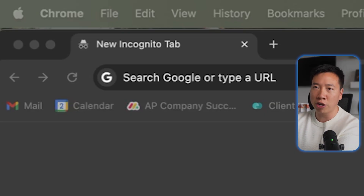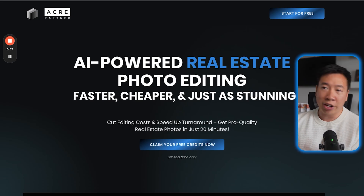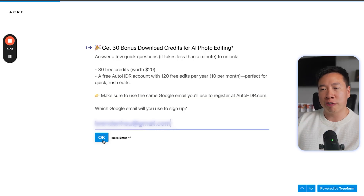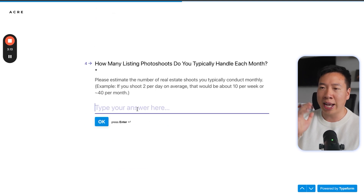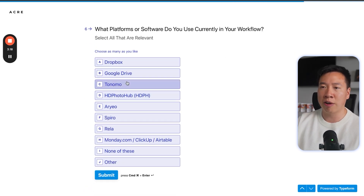If you want to try this out for yourself, go to tryautohdr.com. You'll be able to learn a bit more about what AI photo editing can offer you and your agency, and most importantly, you can get set up with your own free account. You can click any of the buttons — start for free, claim your free credits now. All you have to do is fill out the form — it takes less than a minute — and at the end you're going to get 30 free credits and a link to set up your account for free today.